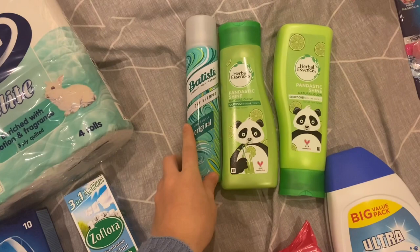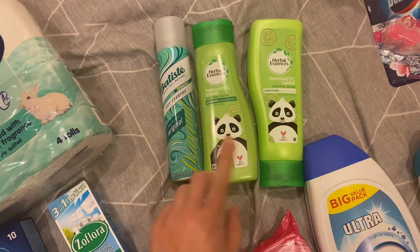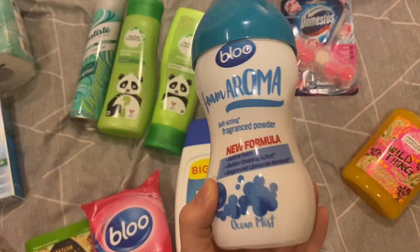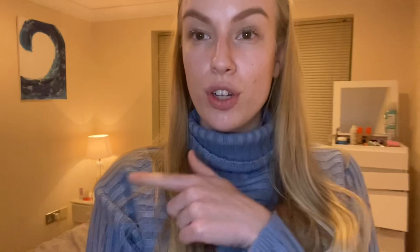I'll probably do the chow mein tomorrow as well. I got myself some dry shampoo — if you're a mum, you know that's an absolute life saver when you don't have time to wash your hair. I also got shampoo and conditioner, toilet and bathroom multi-surface wipes, non-bio laundry gel, and the foam aroma which I've seen really good things about on TikTok. I got another bathroom toilet cleaner and some soap for the bathroom too.